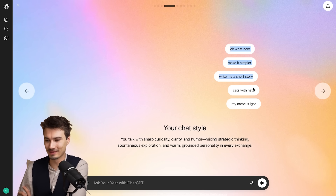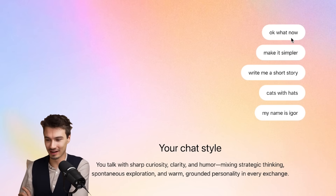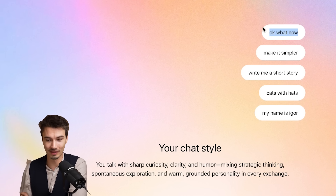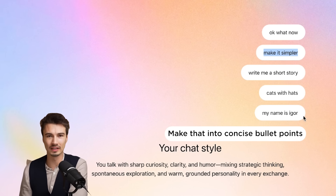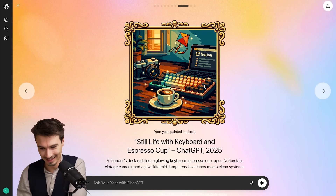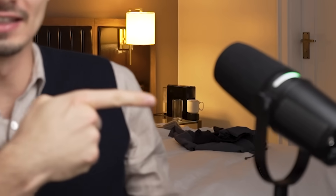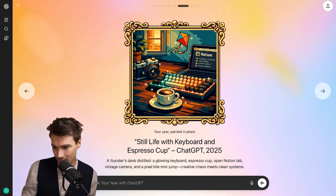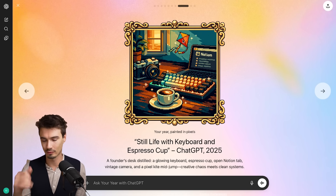I wanted to share some of these follow-up prompts — they really represent the channel and my usage well. 'Okay, what now?' — this is one of the most powerful prompts. If you don't know what to do next, you can just say 'okay, what now?' and it suggests what it could do next. Also 'make it simpler' — I'm surprised it doesn't say 'make that into concise bullet points,' I use that one all the time. And then this award for 'most likely to automate his own award ceremony' — yeah, I do turn everything into systems and therefore I am the strategist. The image shows me looking into a camera with a laptop and a coffee machine next to my hotel room bed with a kite up in the air. This is scarily accurate, and you should try yours too.